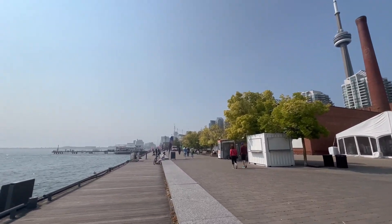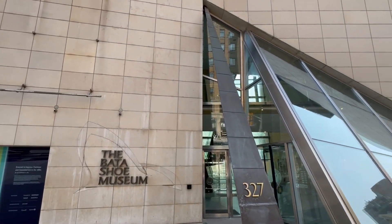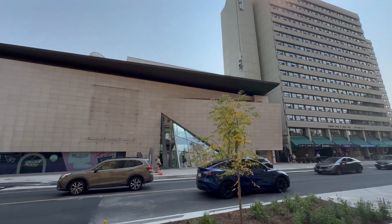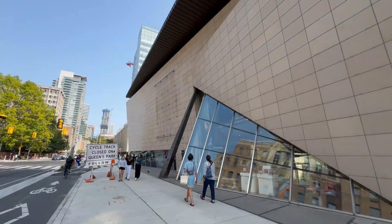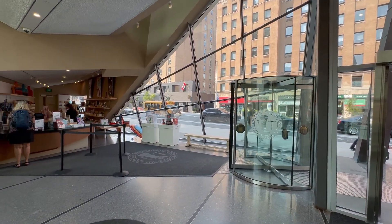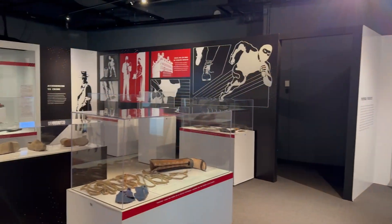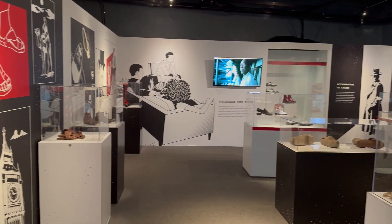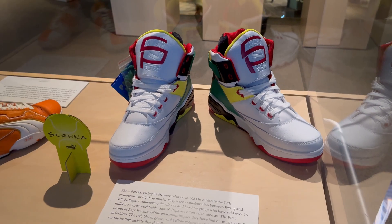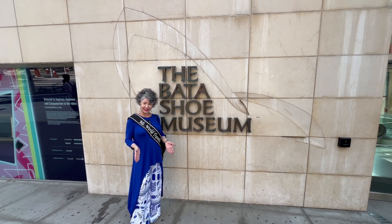In addition to the CN Tower and the lovely Harbourfront Centre, Toronto has another attraction you can't find anywhere else. Housed in an architectural award-winning building, the Bata Shoe Museum reflects 4,500 years of the style, development, and function of footwear from around the globe. The mission of the Bata Shoe Museum is to better understand how footwear has shaped society and culture, and it is an internationally recognized center for research, published findings, and education. Located right downtown — seriously, who isn't interested in beautiful shoes?